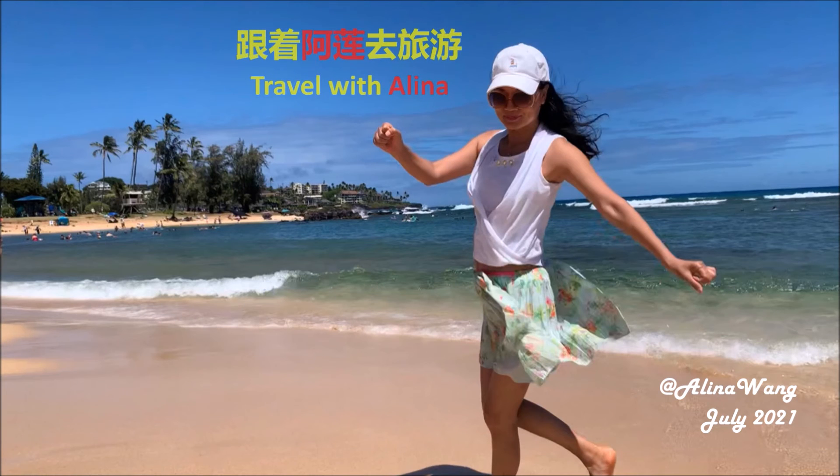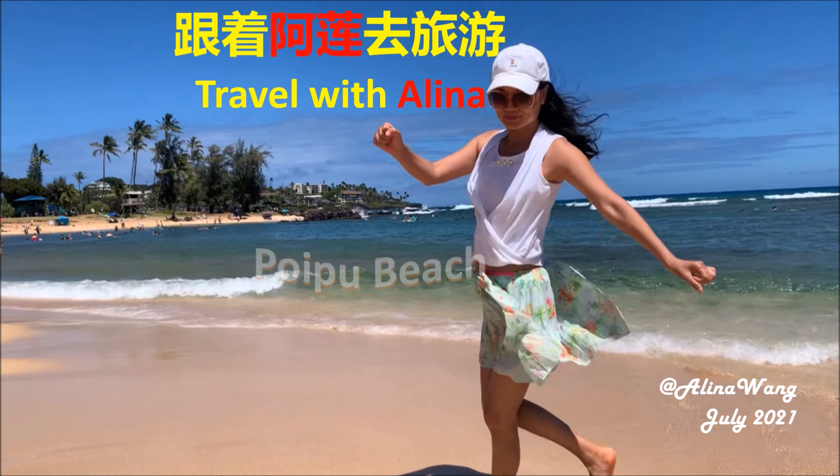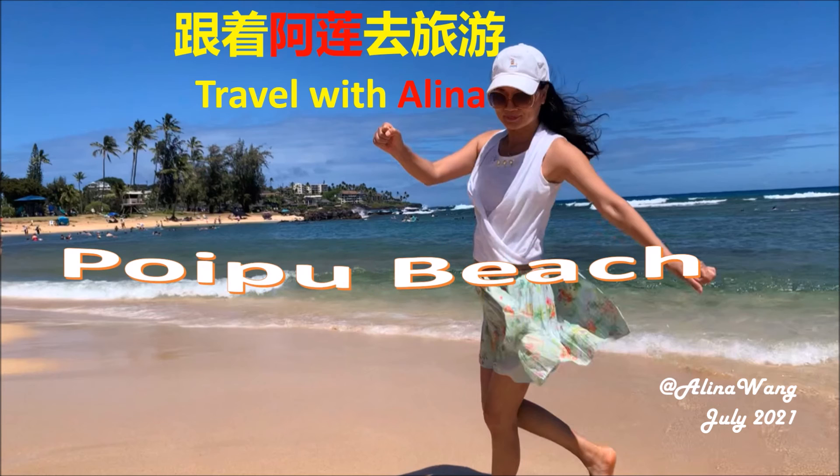Hello everyone, this is Alina. This time we are going to visit Poipu Beach and some places nearby. If you like my video, please click the like button or subscribe to my channel. Thank you.